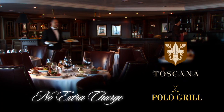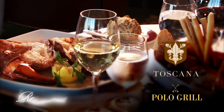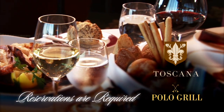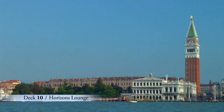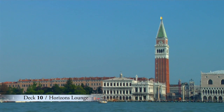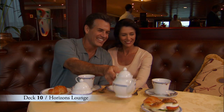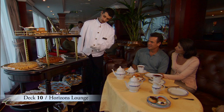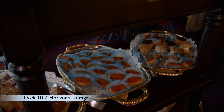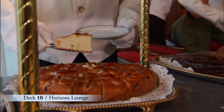By the way, there's no extra charge to dine in the specialty restaurants aboard Oceana Cruises, though reservations are required. Tucked away forward on Deck 10 is Horizon's Lounge with an amazing 180-degree panoramic view, a full-service bar, and afternoon tea service. If you haven't experienced afternoon tea aboard Oceana Cruises, this is the cruise to try it. Our chefs work diligently for days in preparation, and the result is a range of true culinary delights.